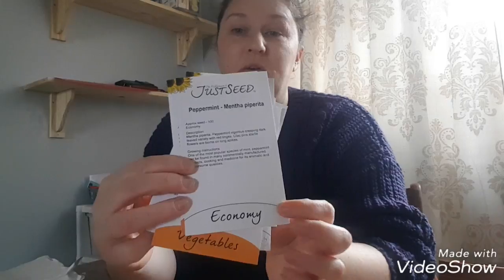I've also ordered some chives because I didn't have any. I do like Just Seed because you can get smaller seed packets which keeps the cost down. So if you want to just try something new out but you don't want to pay £3 or £4 for a full pack of seed, you can pay 50p and get your smaller packs. There are economy packs of seeds available too.